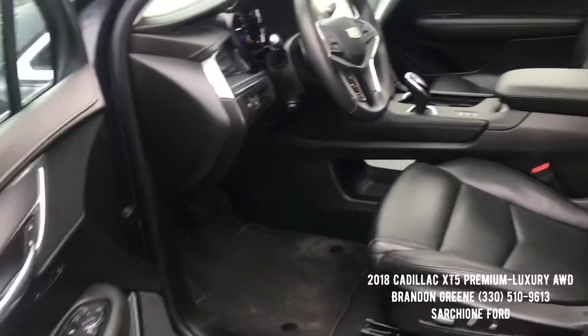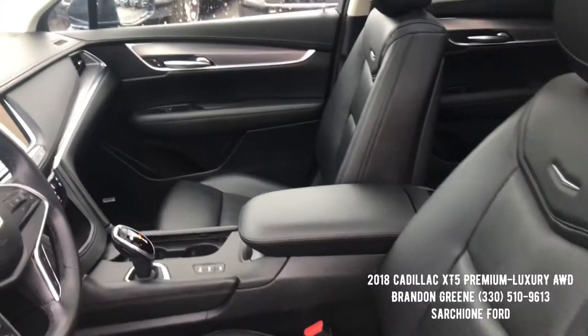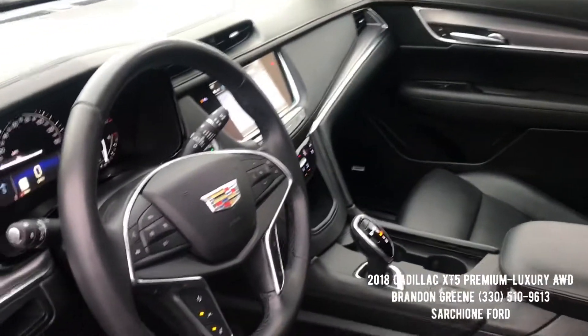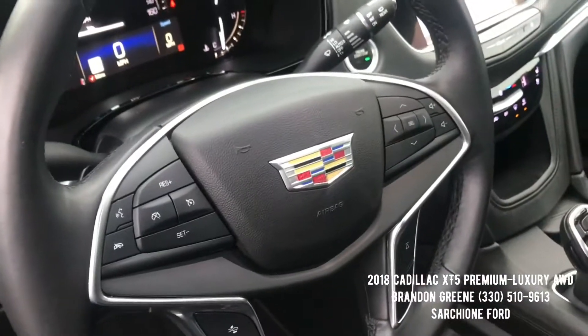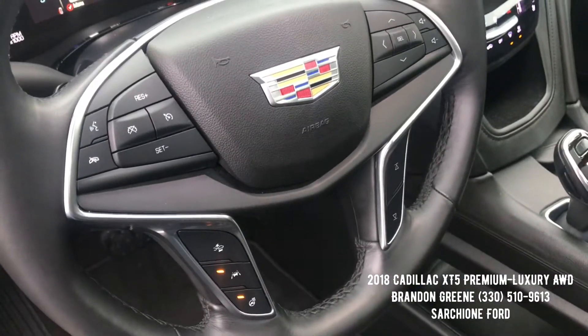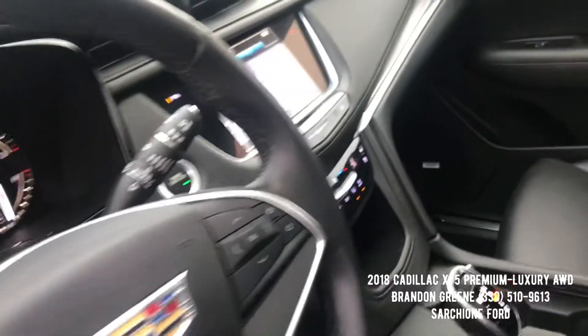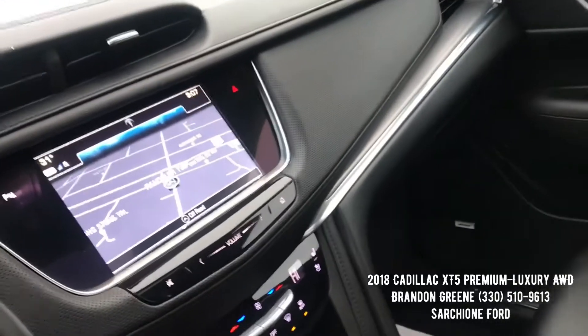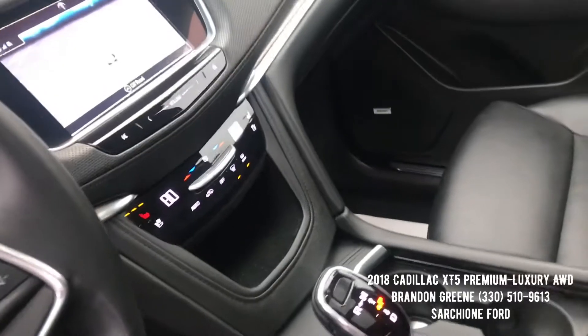On the interior you have heated and cooled front seats with driver's memory, and heated rear seats as well. On the steering wheel you have Bluetooth audio, cruise control, heated steering wheel, lane keep assist, and crash response with the van safety package. It's also got the upgraded Bose sound system with navigation and three-zone climate control.